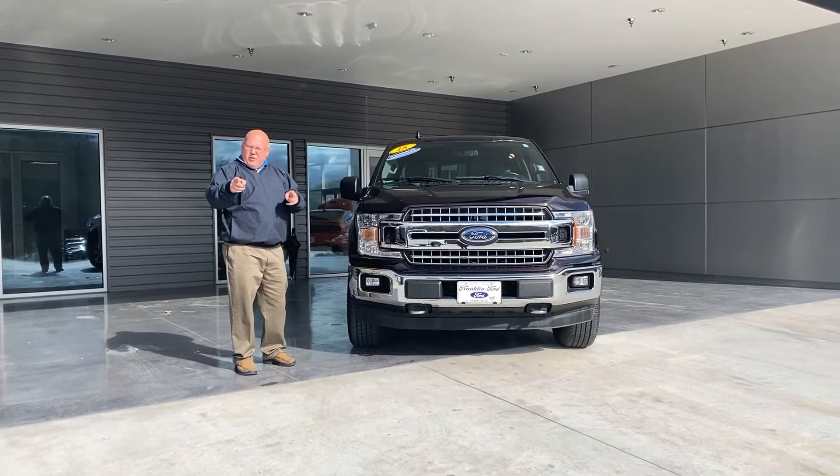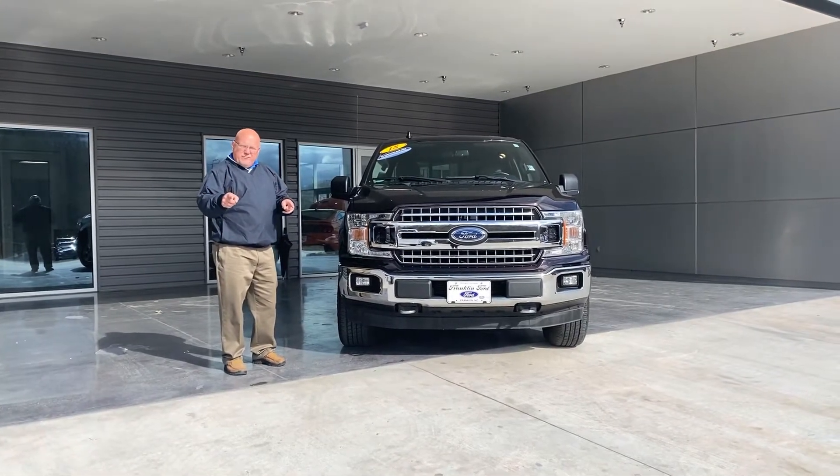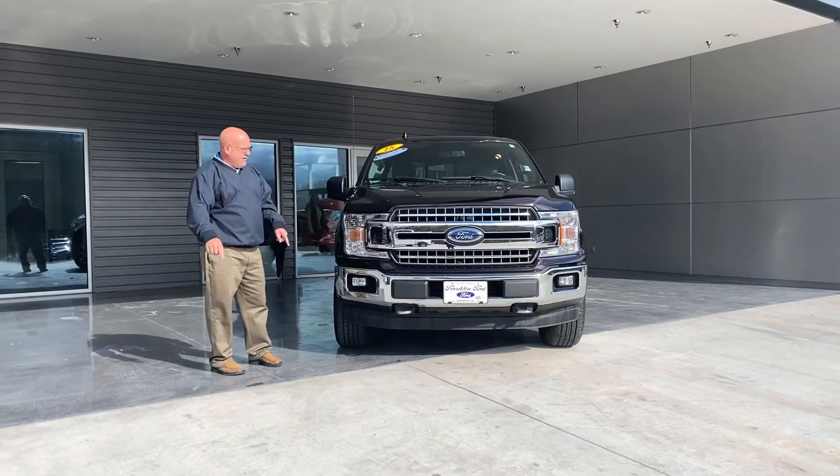Hey y'all, Billy Bob, Franklin Ford. Showcase time. We're doing F-150s — we got a ton of them on the line.